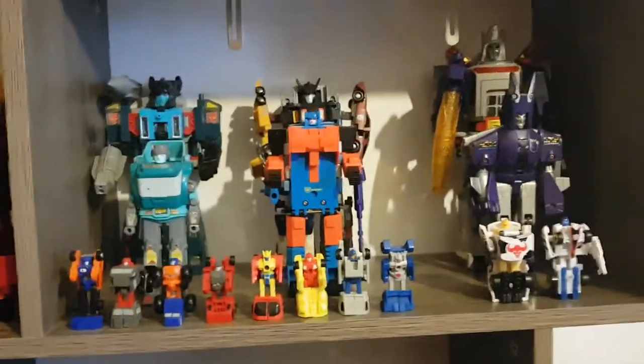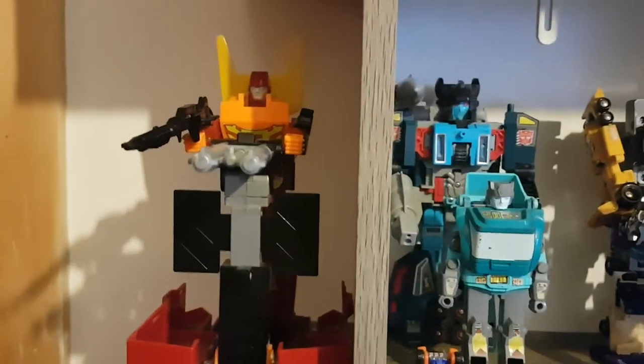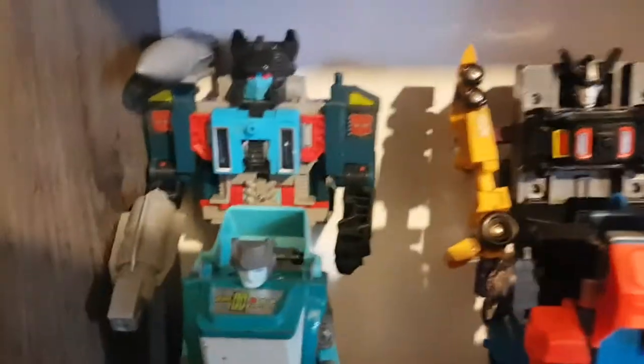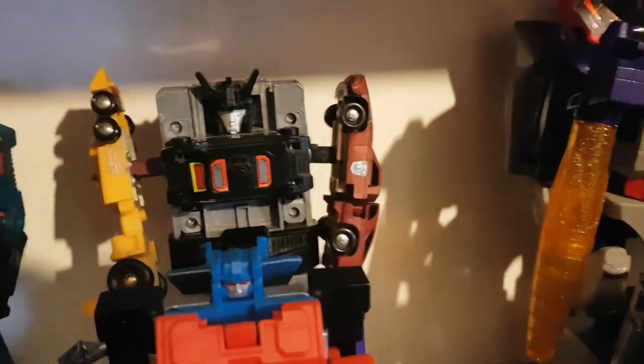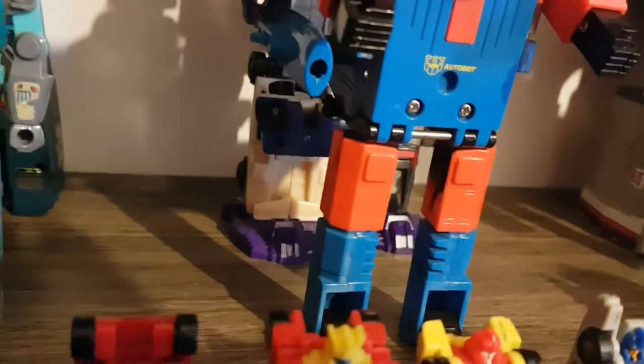Moving up here I have some 1986 onwards figures. Right on the side we have Rodimus Prime complete with his battle station. Here I have the Powermaster Double Dealer in Autobot mode with Knok — I also have Skar stored somewhere else. Here I have the Stunticons forming Menasor: Drag Strip and Dead End as the arms, Motormaster as the torso, and Wildrider and Breakdown as the legs.